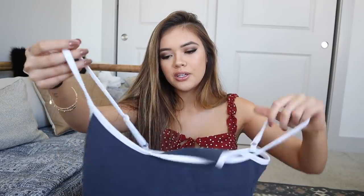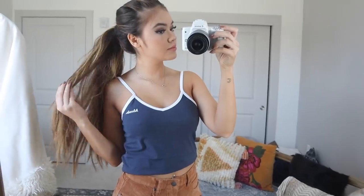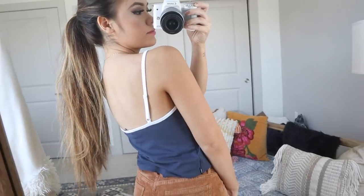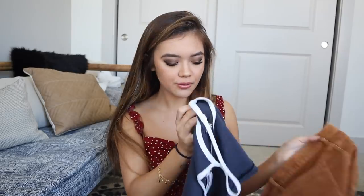Then I have this top by the brand Afends — Princess Polly carries a ton of their stuff. I love how it's kind of nostalgic; it reminds me of something you'd wear in the 70s. It's really simple, not super cropped, and it has adjustable straps. It's thick enough where you don't have to wear a bra if you don't want to. I like to pair it with the corduroy shorts I'll show later.